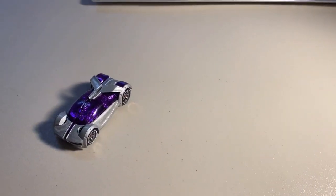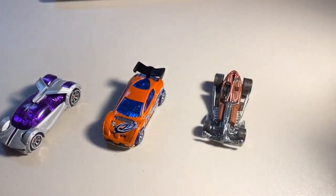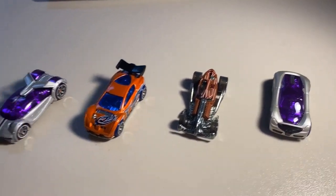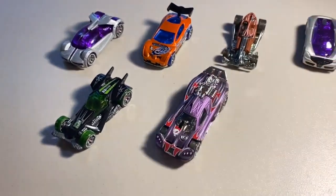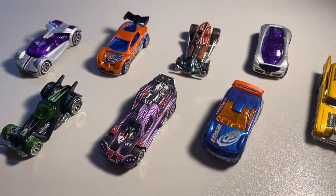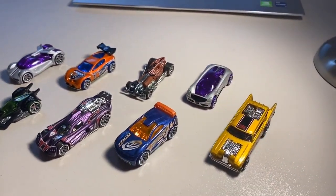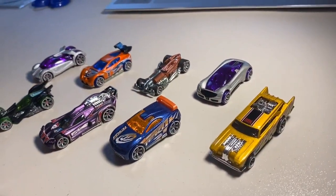Next up we sold a lot of eight more loose mint cars: CM6 Iridium, CM6 Blackwing Synchro, CM6 Ratified, CM6 Nitrium, CM6 RDO6, CM6 Purple Spine Buster, CM6 Orange Wing Drift Tech, and a CM6 Jackhammer. Great looking lot. Total on this order was $92 even to a new buyer. Thanks for that purchase.